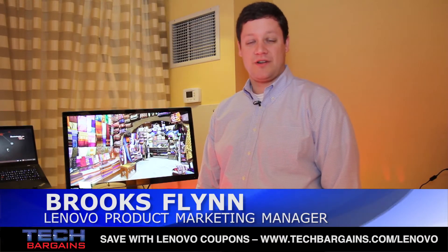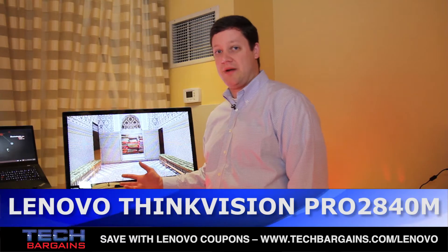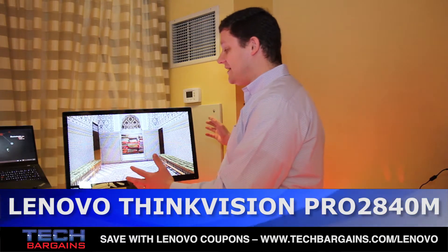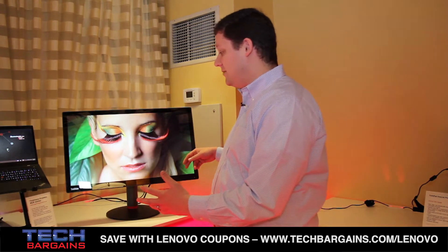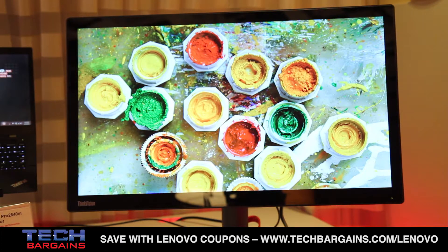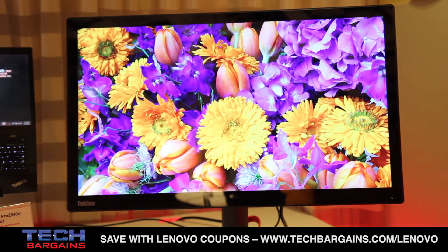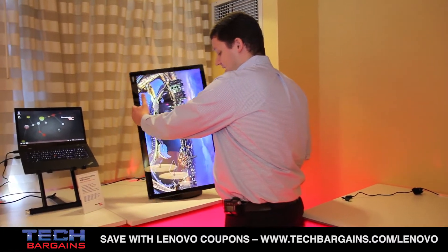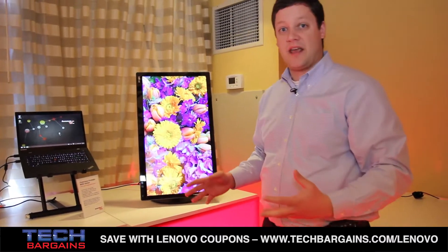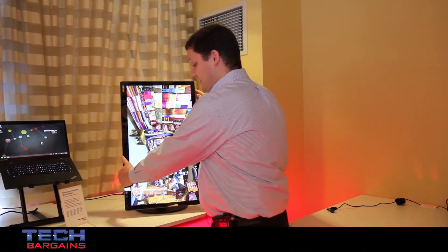Hi, I'm Brooks Flynn, a product manager with Lenovo. I want to talk to you about our new ThinkVision Pro 2840M monitor. This is a 28-inch 4K monitor, so that's 3840 by 2160. It is a full multimedia monitor, so we do include two down-firing 3-watt speakers. This is really targeted for people needing high-resolution graphics or engineering-type programs. We've included a stand that can operate in either landscape or portrait mode, so no matter what you're working on you can easily twist the monitor to support what you need.